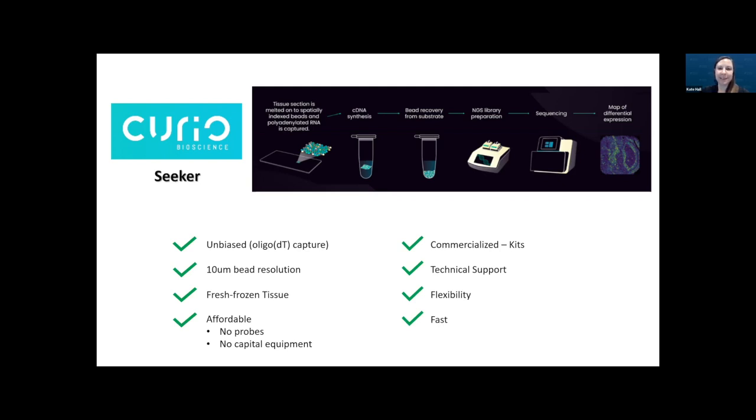There are people to talk to who can really assist if you need help. There's also the layer of flexibility baked into the workflow, and it's also really fast — the whole wet lab workflow from tissue to sequencing-ready library can easily be done within two working days.